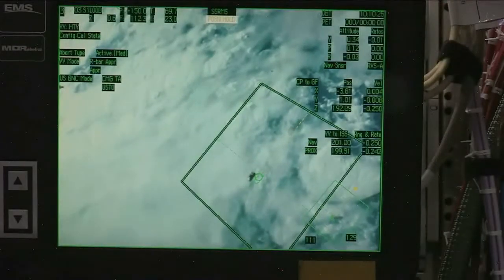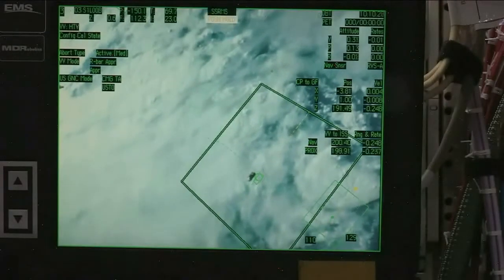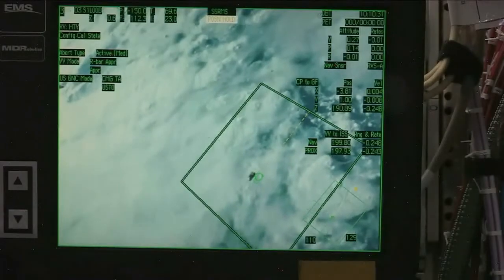The view that you just saw was from a monitor that is set up in the cupola of the International Space Station, a reference point for both Nyberg and Cassidy to use.